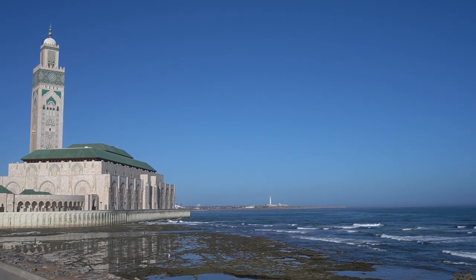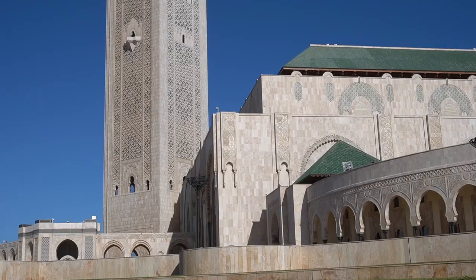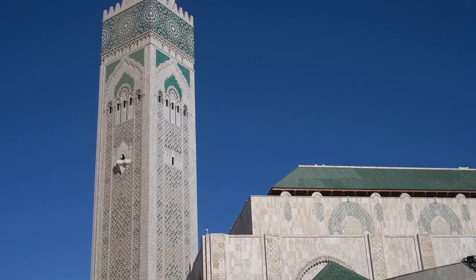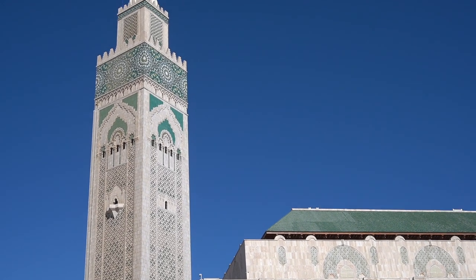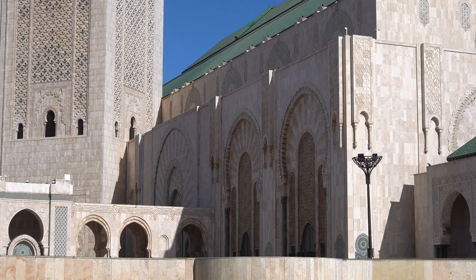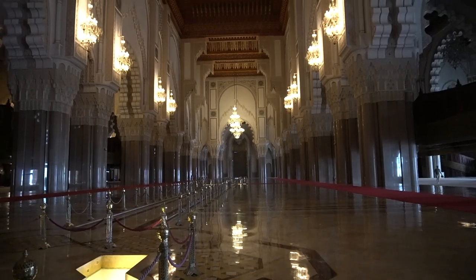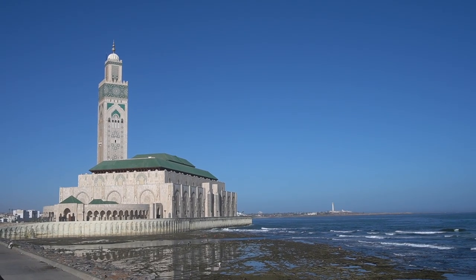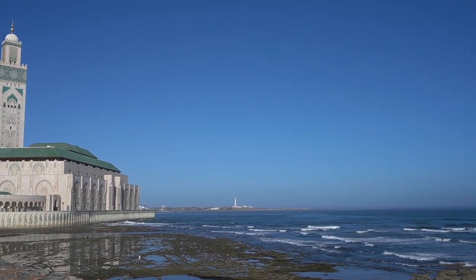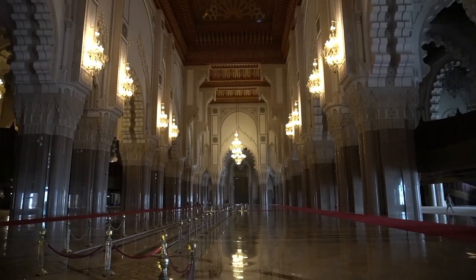The Mosque of Hassan the Second is one of the largest mosques in the world. Its 210-meter-high minaret is a bit different from what we might know from the Balkans or Turkey, because here in Morocco we have a representation of Western Islam, where square minarets are typical. The mosque was built in just six years and officially opened in 1993. A part of the mosque is situated directly over the Atlantic Ocean, inspired by a verse from the Quran which says 'God's throne was built over the water.'